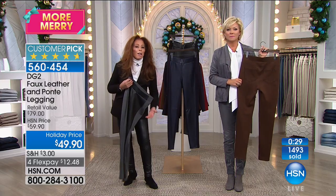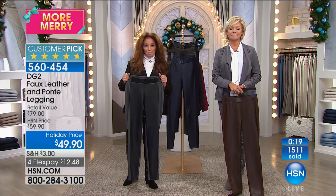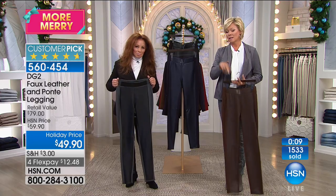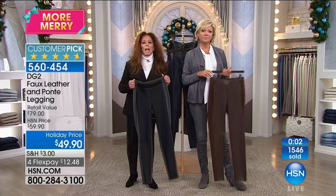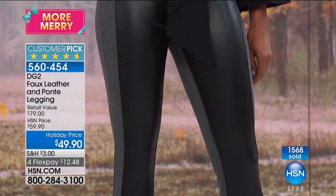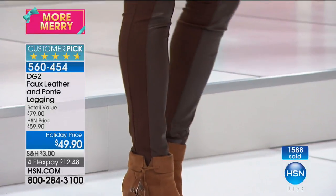Diane thanks Debbie for sharing and says it's so brave of her to call in. Debbie wants to tell anyone who has doubts about comfort: she went through a fire wearing these. Diane notes they don't stretch out — they hold their flex. She wishes Debbie all the best and reminds her to just be happy she's alive, noting how personal it is since Diane lived there for years.